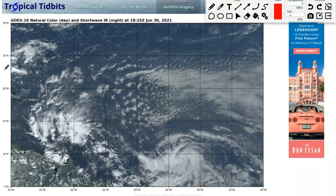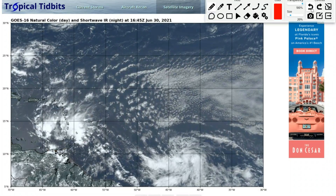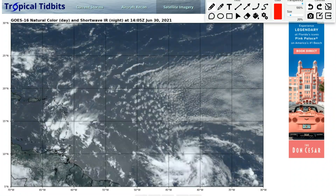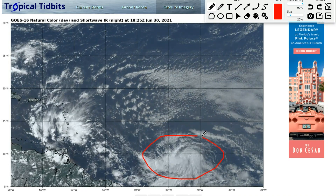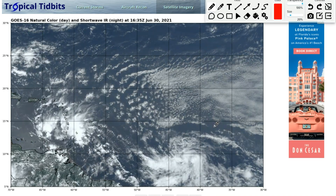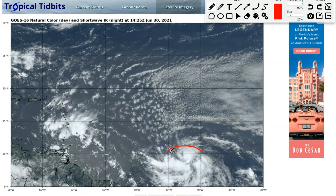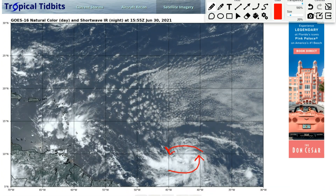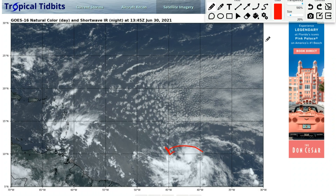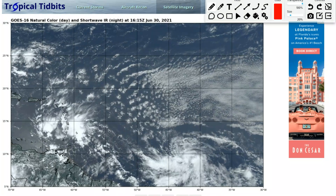This is satellite imagery from chocolatetidbits.com. As you can see, 95L is a broad area of disorganized showers and thunderstorms over the Lesser Antilles area. Then here's 97L — it looks pretty healthy. It has some good spin and good rotation from the north and south of the storm. In my opinion, it looks like a tropical depression or a very low-end tropical storm.